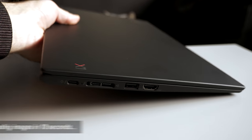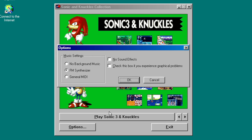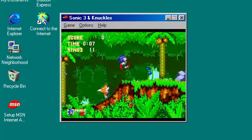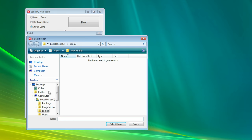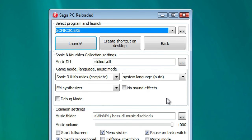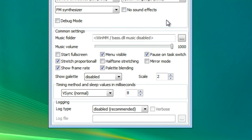Another quirk of the collection is how it plays on modern systems. Specifically, it doesn't. On newer hardware or in virtual machines, it just kinda loses its mind. Thankfully, there's a fan-made patch program from 2015 called Sega PC Reloaded that can install and modify the game so it works correctly, and even provides some additional options, like enabling the debug menu or allowing you to supply your own music files.